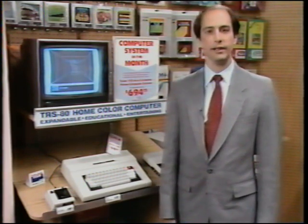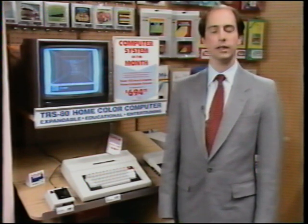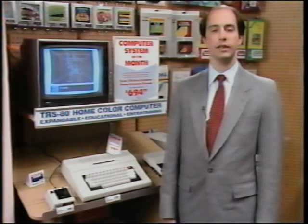The next area, on the right, is the audio department. Michael Latham, the audio buyer, will conduct you through that department.